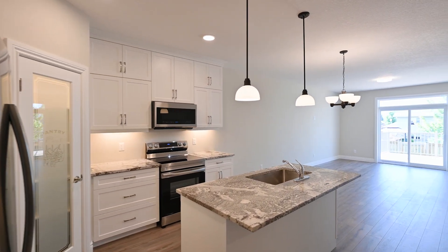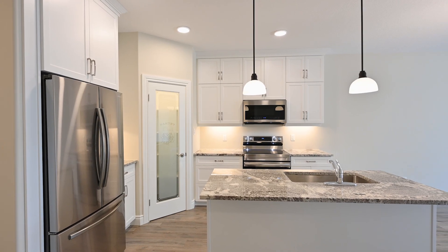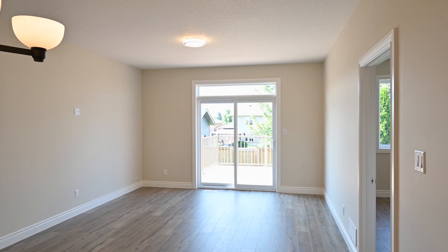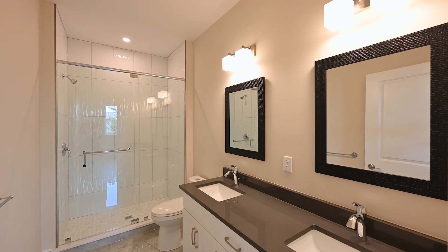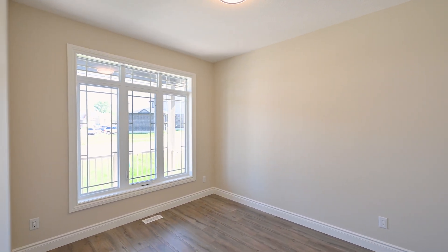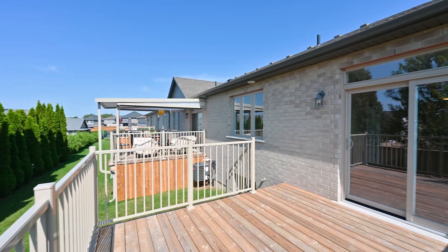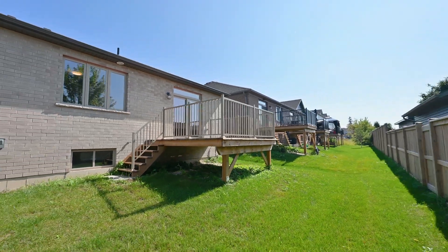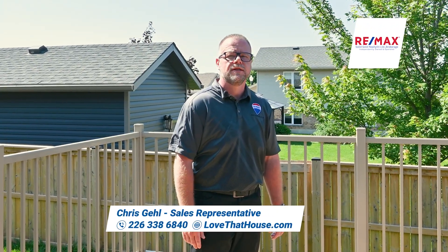Oh, the bonus here — appliances are included. For more information or your private viewing, give me a call today or visit lovethathouse.com.